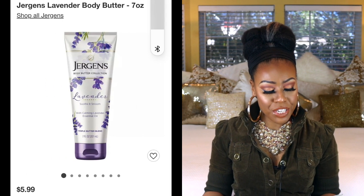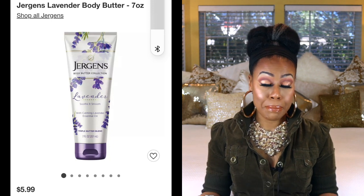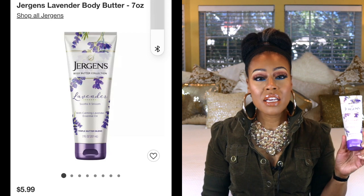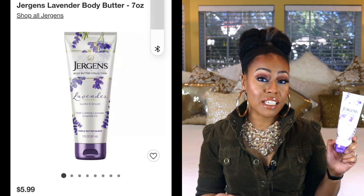This one is just a simple honorable mention — this is by Jergens, their Body Butter Collection in Lavender. It's soothing and smooth with calming lavender essential oils. If you have a problem falling asleep and you prefer to go the natural route, you could use this — the smell of lavender is so calming. You could also just get a plain lavender essential oil or a candle with the scent of lavender. This particular body cream is really nice; I like to use it at night on my hands and the scent is so relaxing. This was also awarded Allure's 2020 favorite.